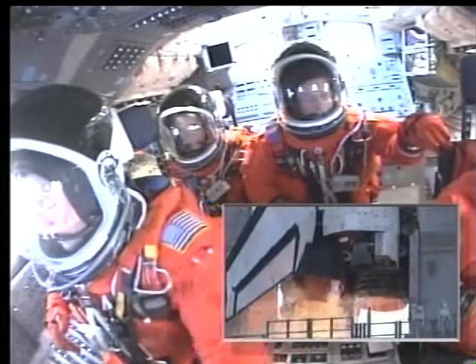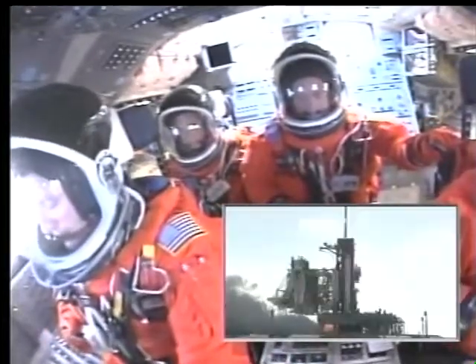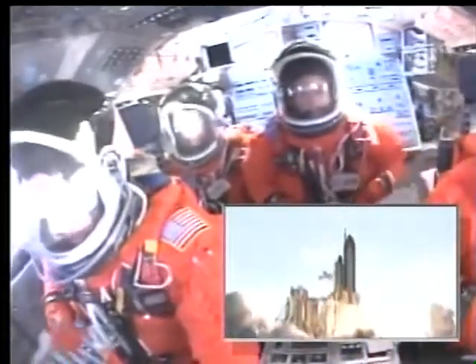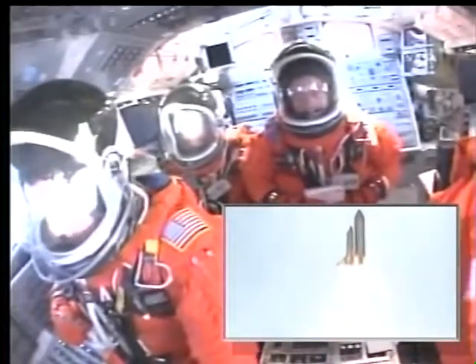7, 6, 5, 4, 3, 2, 1. Booster ignition and liftoff of Shuttle Discovery. Best of luck to the International Space Station's newest laboratory.